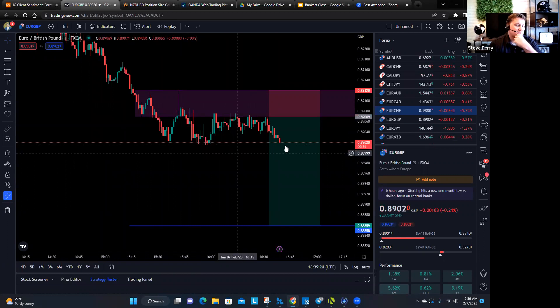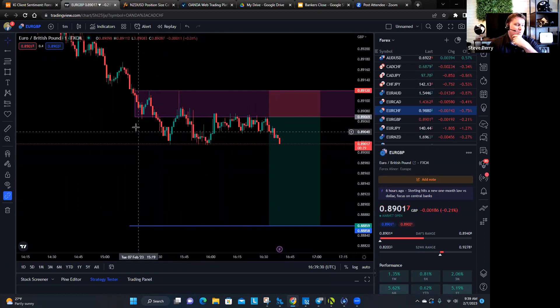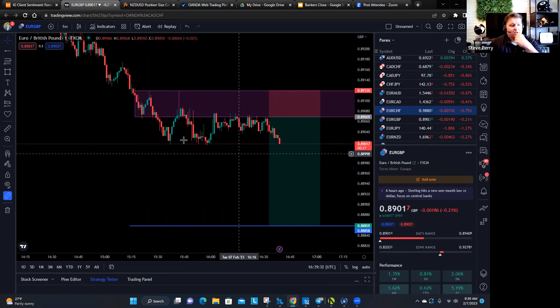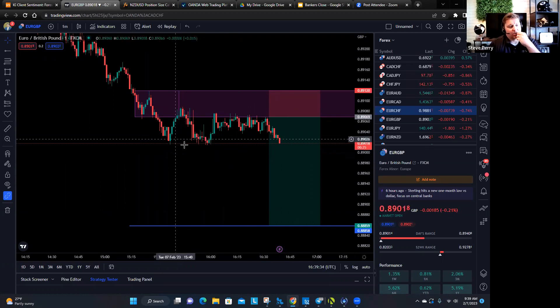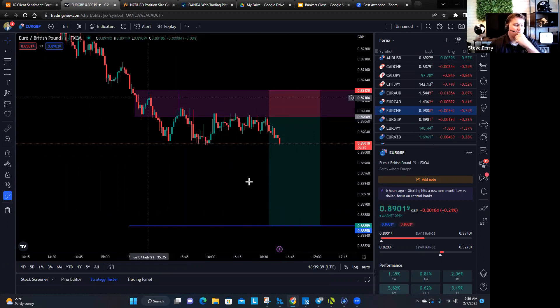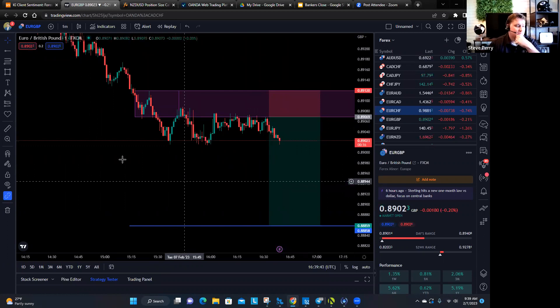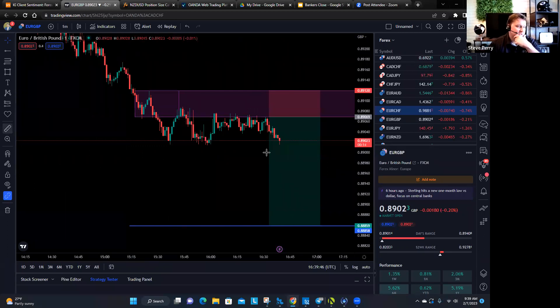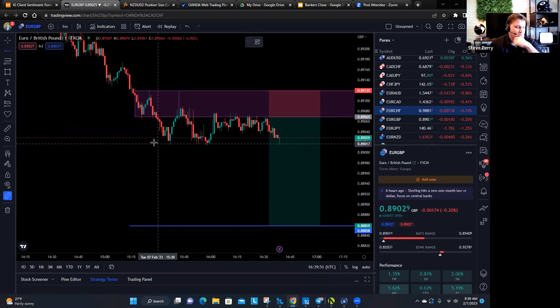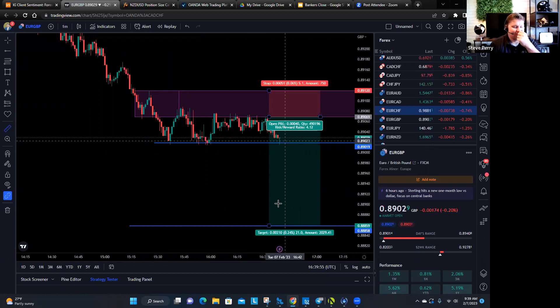Either the Euro Franc or Euro Pound are great contenders. We know that retail traders are buying this, so basically our job is just to find those pristine entries after we know which way we're going to go. Sometime this morning, this should break this support area — and when it breaks, it's gone.